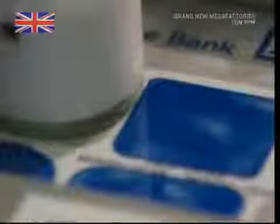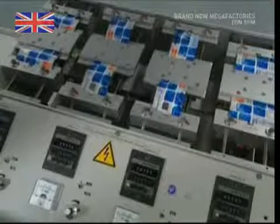Chip and PIN technology has been introduced to combat fraud by using coded information on your credit card. A special drill is used to cut a hole in the pre-made credit card, and the chip is inserted. The cards are then put through a rigorous exercise regime to make sure the chips won't pop out under too much stress.